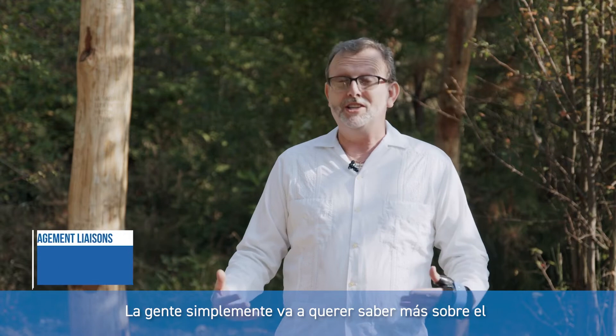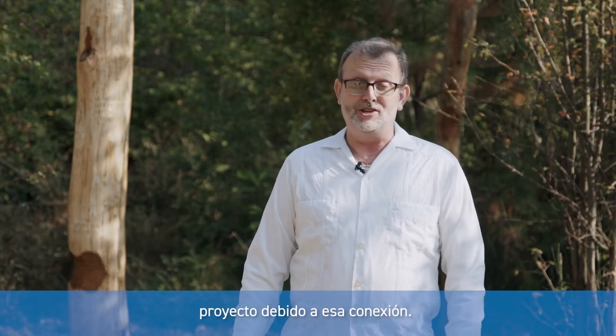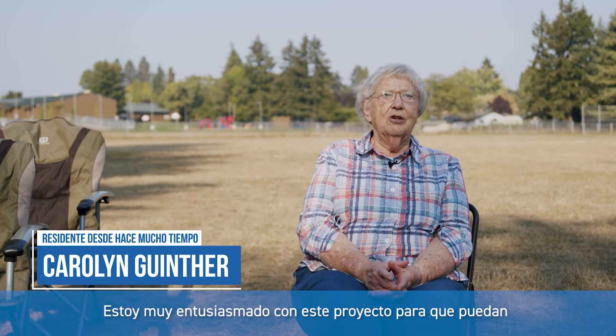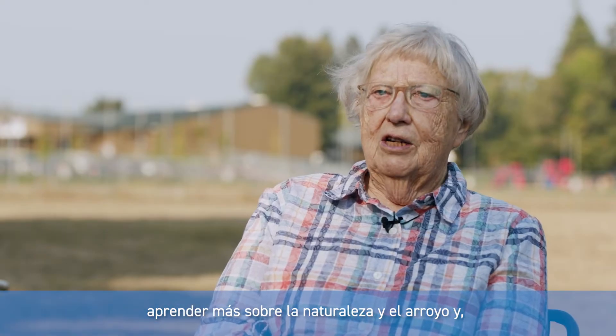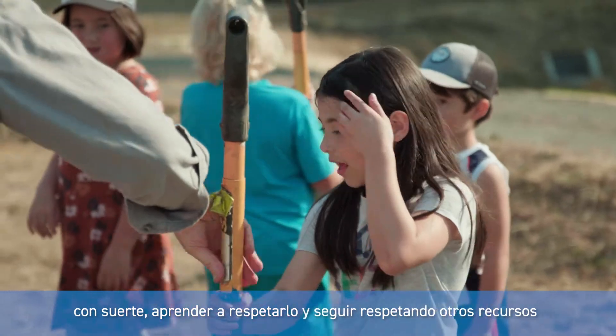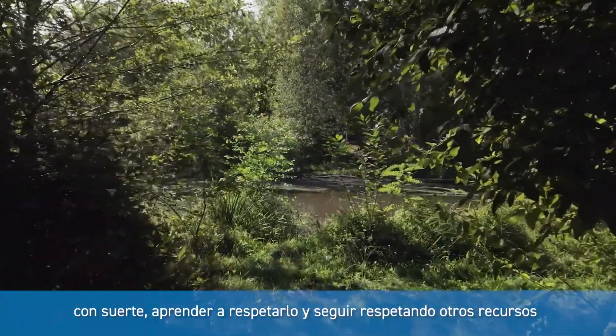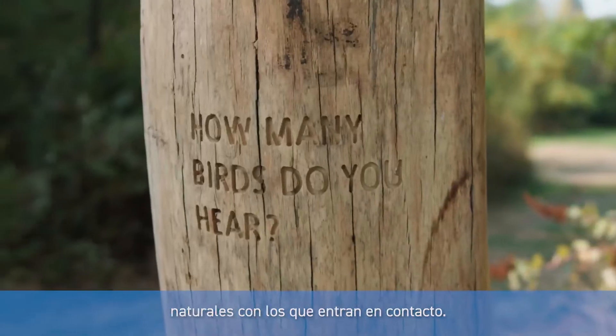People are just going to want to know more about the project because of that connection. I'm very excited about this project so that students can learn more about nature and the creek and hopefully learn to respect it and go on to respect other natural resources they come in contact with.